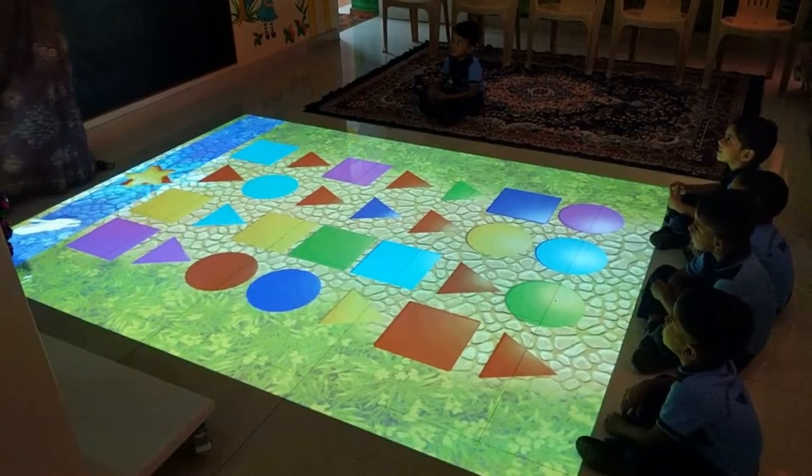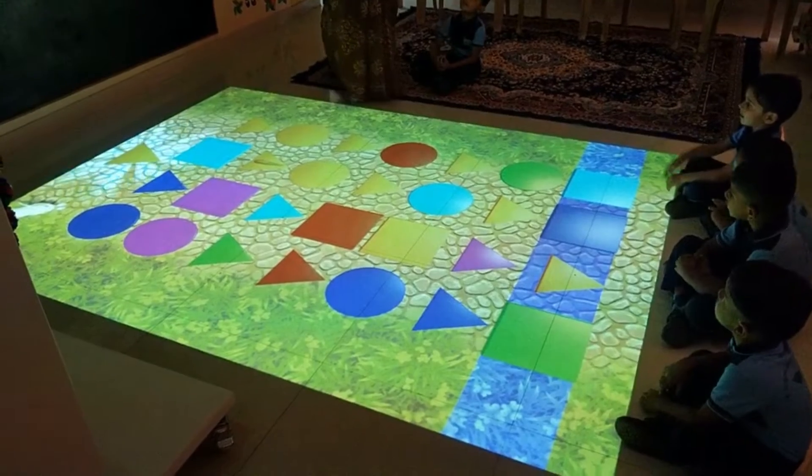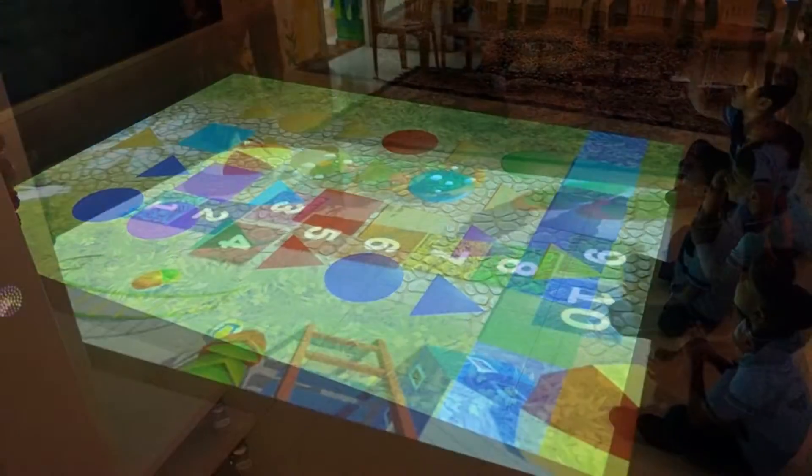With over 30 plus educational games, the interactive play provides a unique learning experience for students in the classroom, preschools, and in child care.